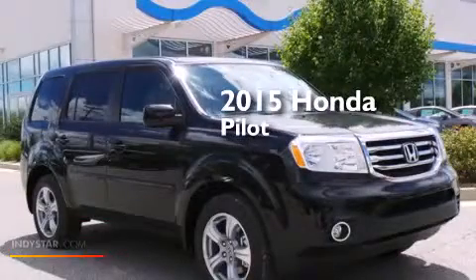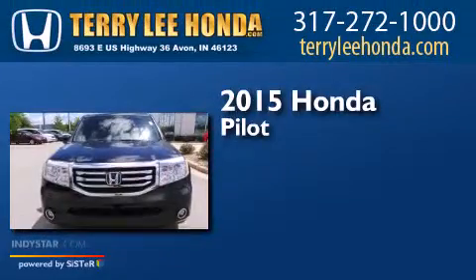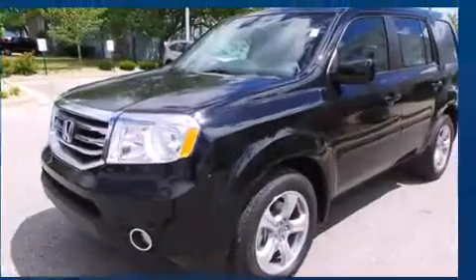This is a brand-new 2015 Honda Pilot. This crossover has a 5-speed automatic transmission, a 3.5-liter V6, and 4-wheel drive.